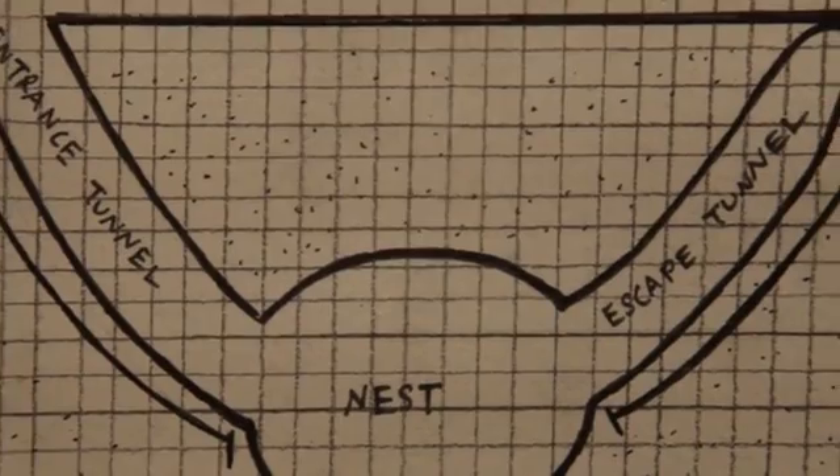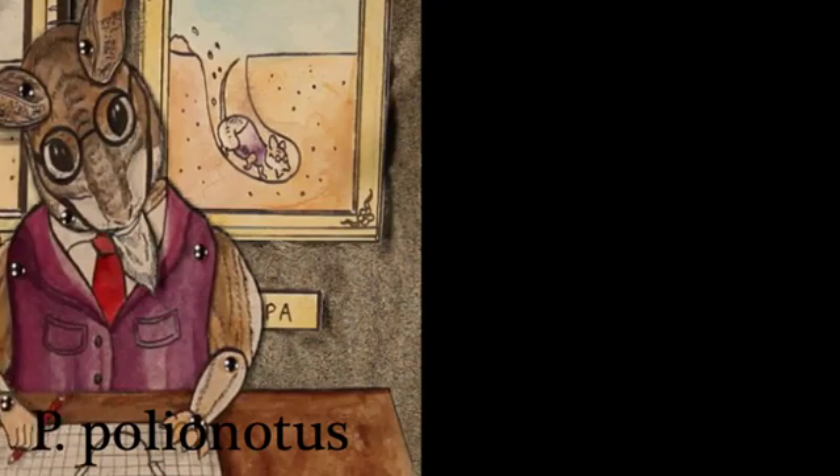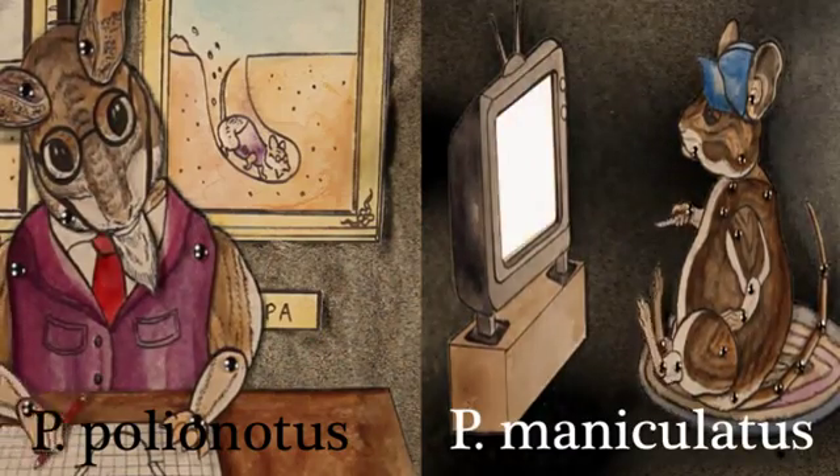In a recent study, Jesse Weber, Brandt Peterson, and Hobie Hoekstra set out to unearth the genetic basis of mouse burrowing. They looked at two related species of mice: Perimyscus polionotus and Perimyscus maniculatus.